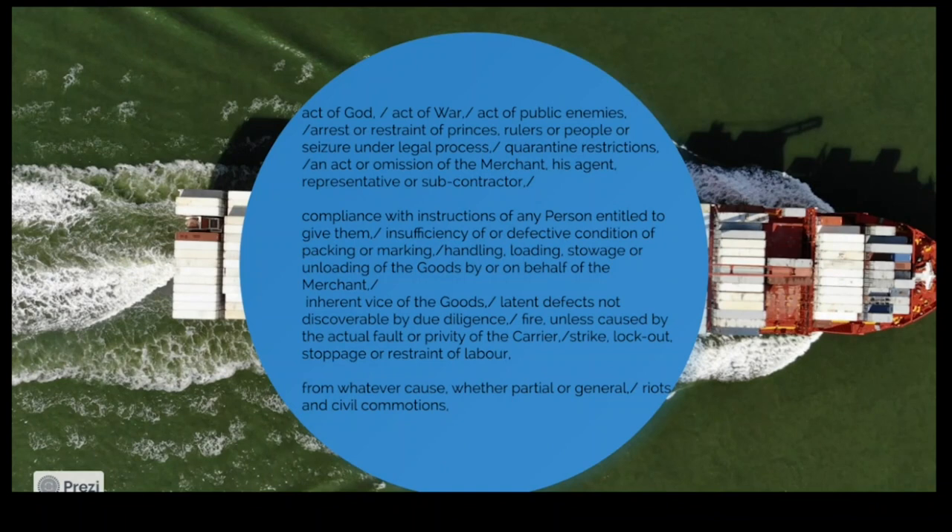These are situations where the carrier cannot be held liable: act of God; act of war; act of public enemies like terrorism; arrest or restraint of princes or rulers — meaning governments; seizure by governments if a ship hasn't paid taxes; quarantine restrictions — as seen during recent years with ships kept at sea for months; act of omission by the merchant or his agent, where the seller's goods are detained by customs; inherent vice of the goods such as latent defects; transport of combustible chemicals; and strikes and lockouts.